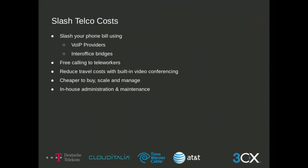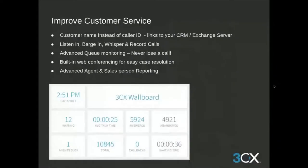We don't outsource administration — maintenance, updates, and support come directly from 3CX. As you can see on this slide, the 3CX wallboard is customizable and will keep you apprised of each extension. As an administrator, you can decide who has the ability to barge in, whisper, or record calls. With professional edition licenses and above, you also get call queuing with advanced queue monitoring. Web conferencing and advanced agent and salesperson reporting are also included in the cost of the software.